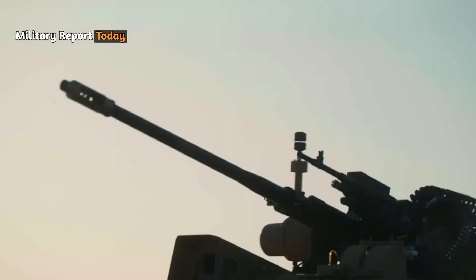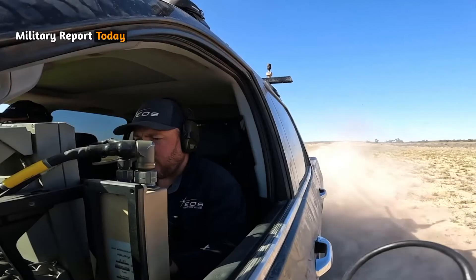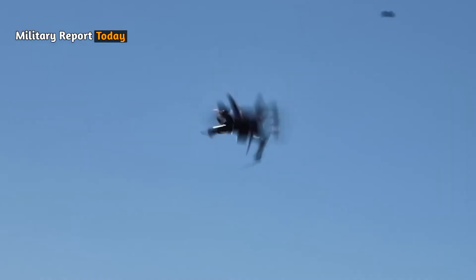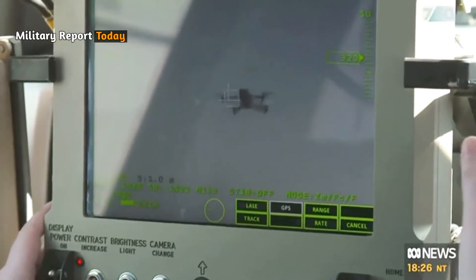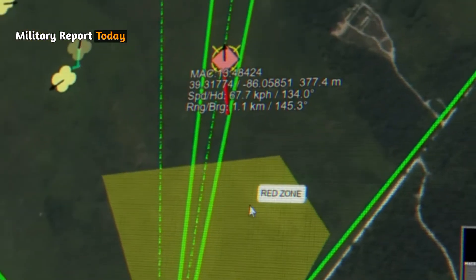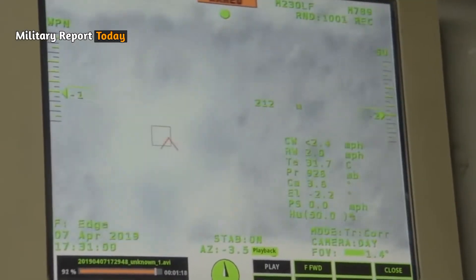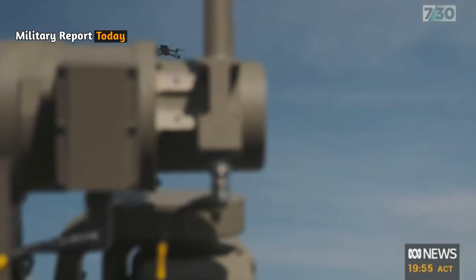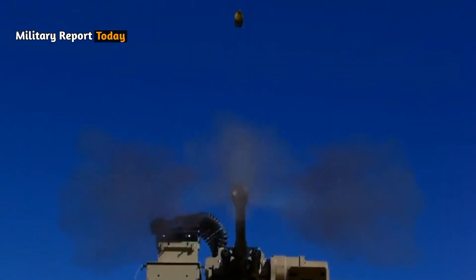Known for its one-shot, one-kill capability, the Slinger's accuracy comes from EOS RWS's proprietary stabilization, tracking, and pointing technologies and targeting algorithms. The system offers firing stability with a deviation measuring less than one milliradian, ensuring precise targeting.